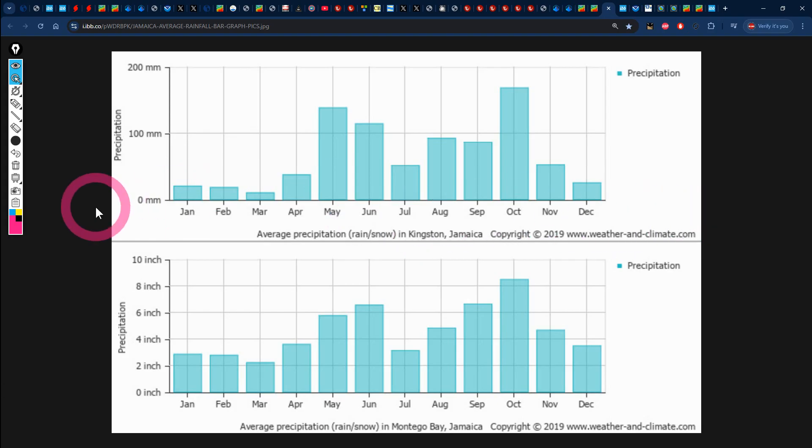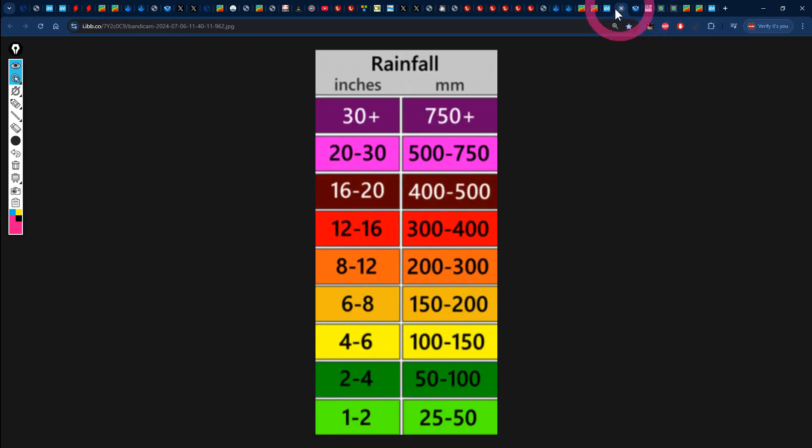This is expected — we're in the month of January and in the dry season. In Kingston, whose climatology is shown at the top, we usually receive up to 20mm of rainfall for the month. In Montego Bay, shown at the bottom, we usually receive up to 3 inches, that's about 75mm of rainfall. If you'd like to find out what your specific area usually receives for January or for the entire year, visit weatherandclimate.com. You can also use the graphic conversion that converts rainfall from inches to millimeters — one inch of rainfall equals about 25mm.